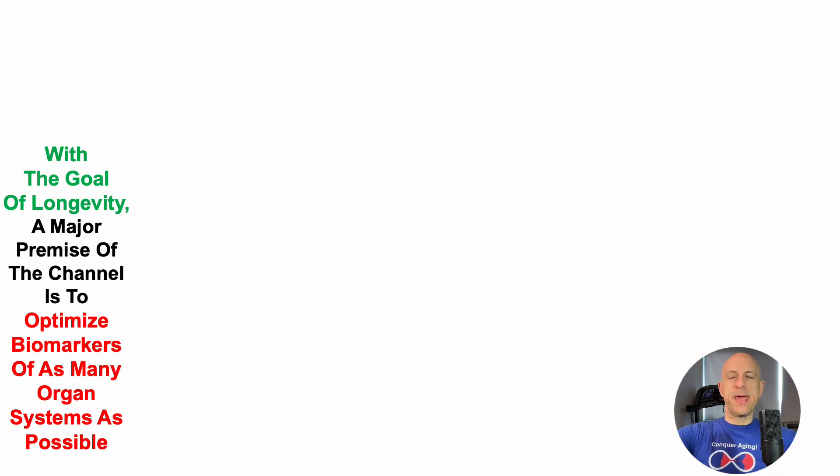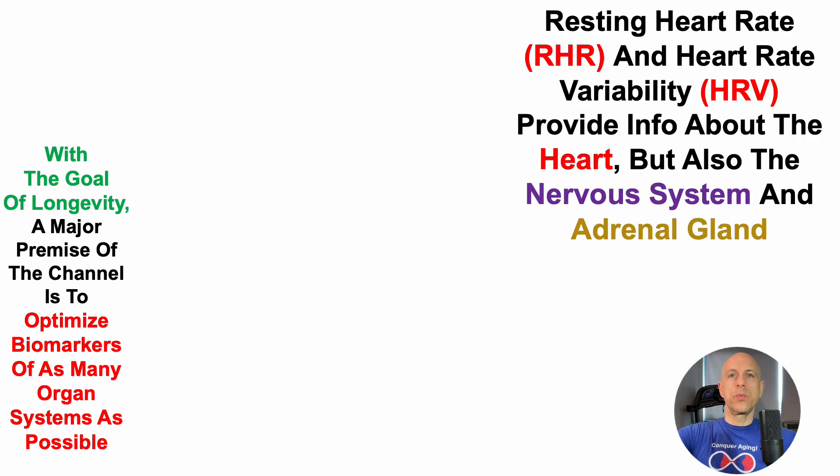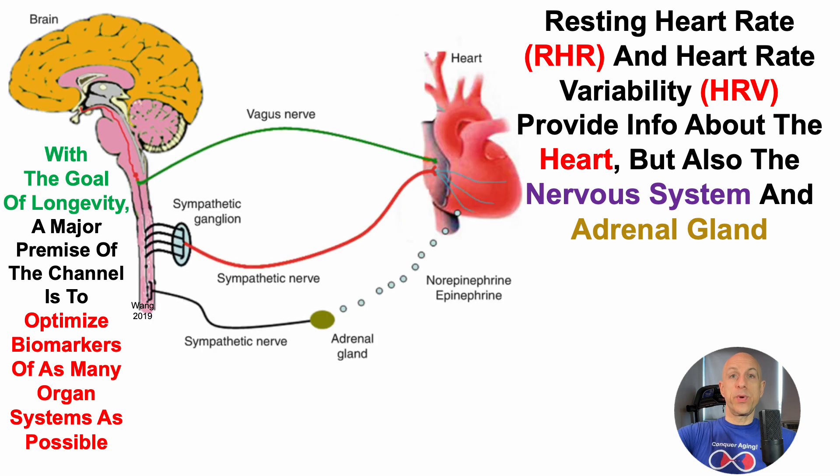With the goal of longevity, a major premise of the channel is to optimize biomarkers of as many organ systems as possible. With that in mind, resting heart rate and heart rate variability provide information about the heart, but also the nervous system and adrenal gland, and we can see that here.